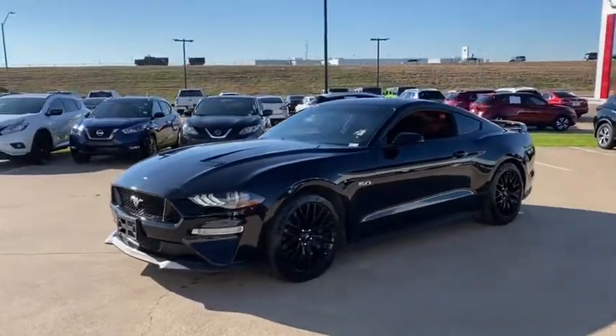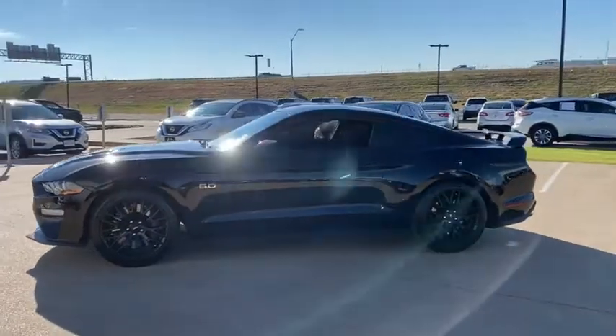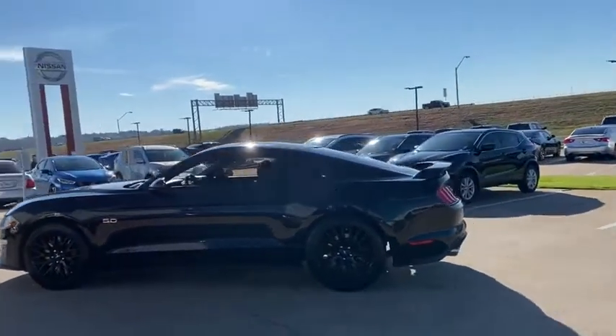Stop by and take a look at the 2018 Ford Mustang. The Mustang is race-worthy and ready for the track. This vehicle has less than 25,000 miles. Here are some of this vehicle's great options.